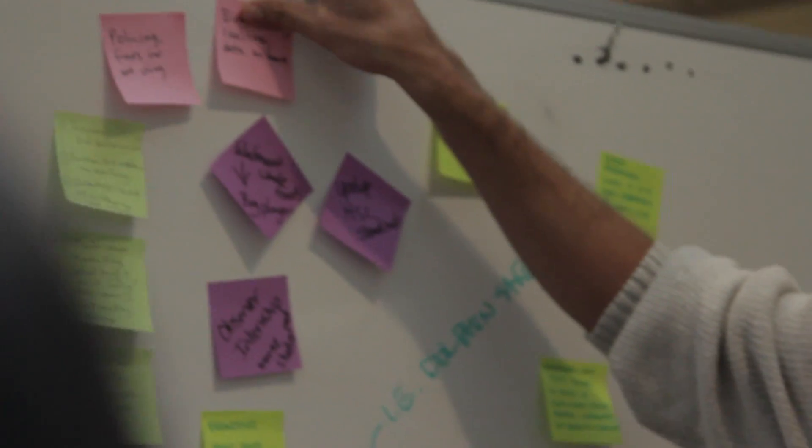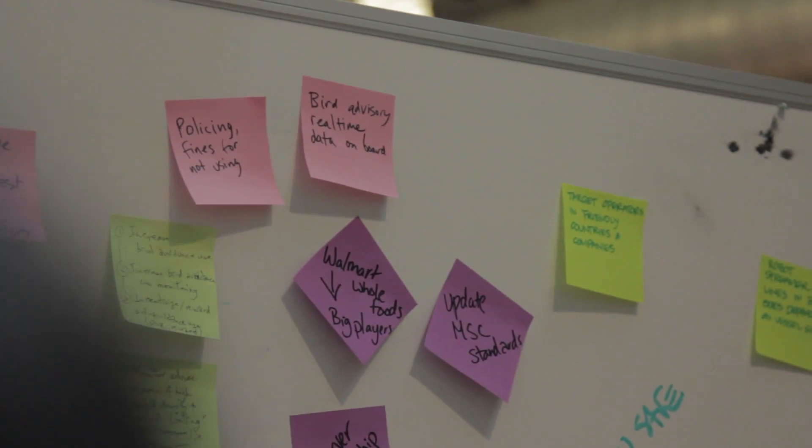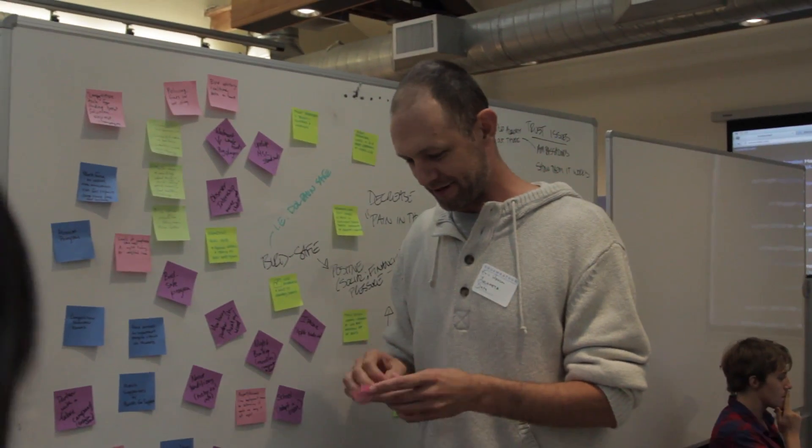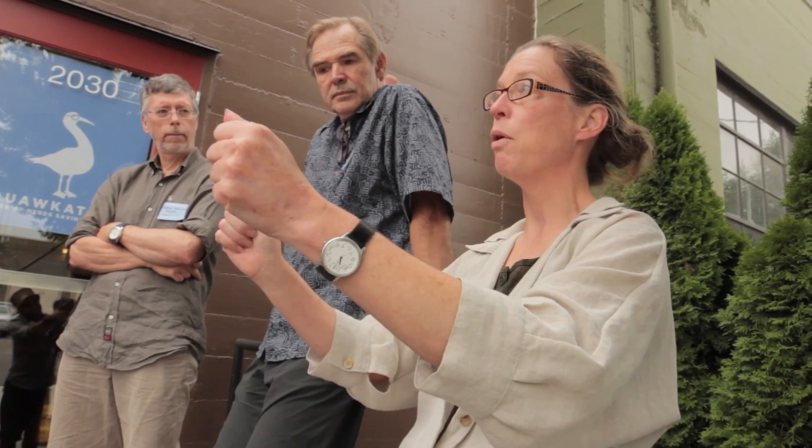Real-time data on board for bird advisories — just like a hurricane advisory: the albatross are coming. That idea was really brilliant because it basically said, don't get stuck in the minutia, let's stay big, let's steam forward. It was really positive and reaffirming, and everyone just said, okay, let's go.